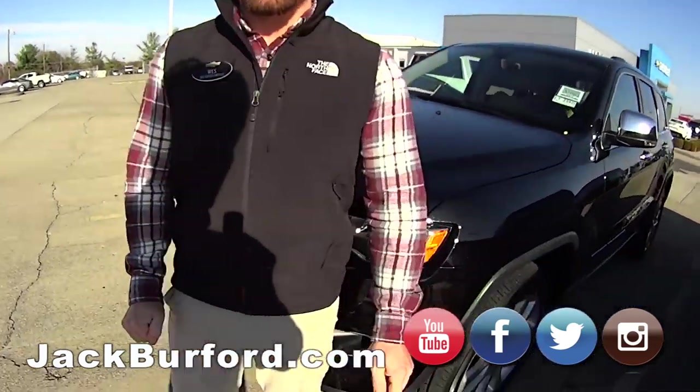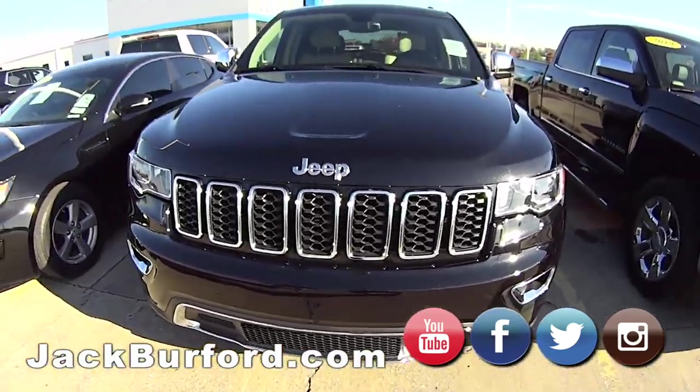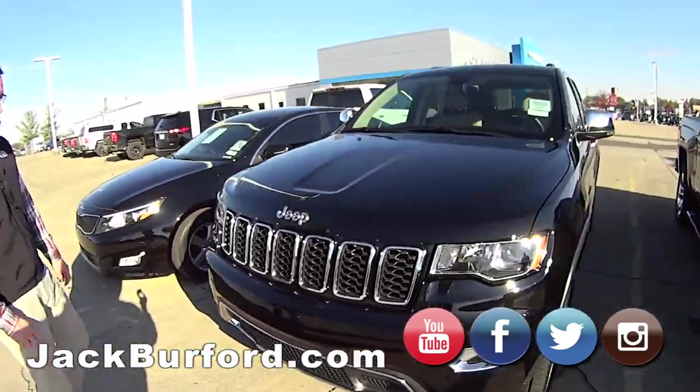It's Wes's turn on this Grand Cherokee. This is a 2017 Jeep Grand Cherokee Limited, so it is loaded. It's gorgeous, low mileage, got all the options. It's a really nice looking vehicle.